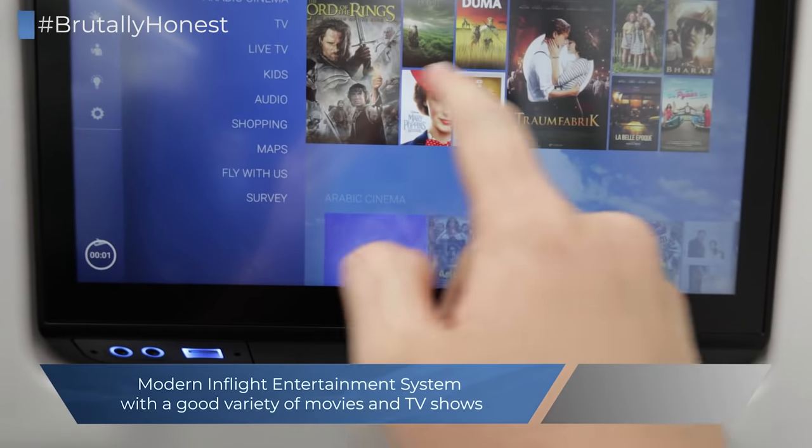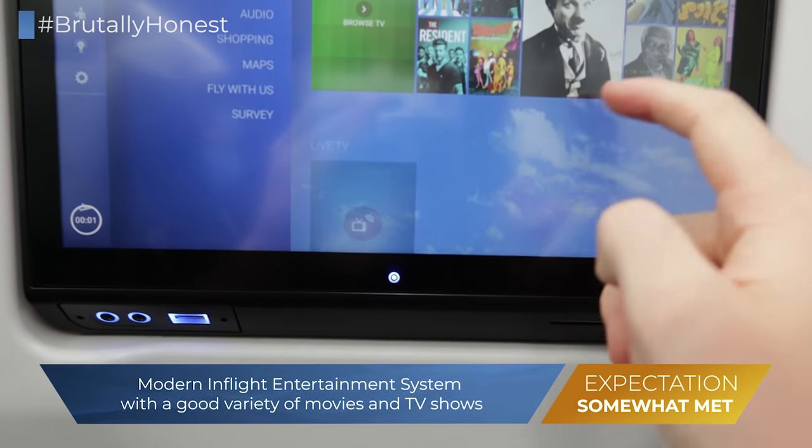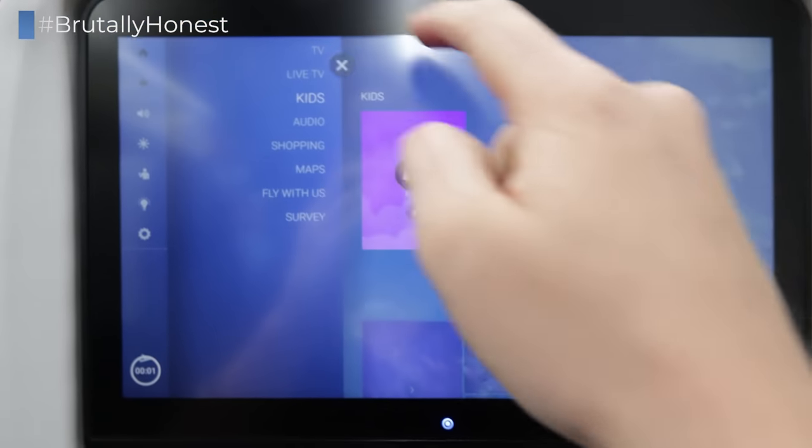While the hardware of the in-flight entertainment system was state-of-the-art, the variety of movies and TV shows offered on board Egypt Air was rather disappointing, and certainly nothing if you compare it to an airline such as Emirates or Qatar Airways.